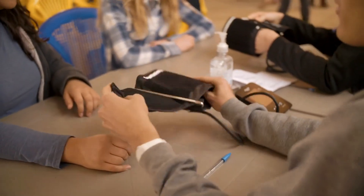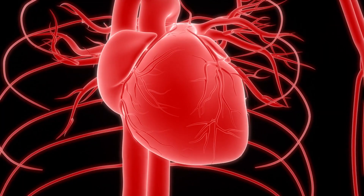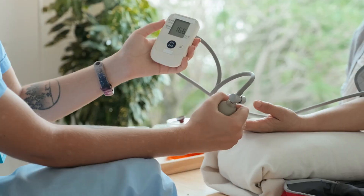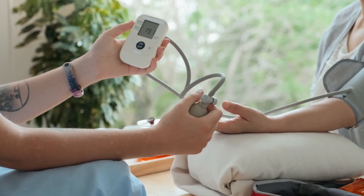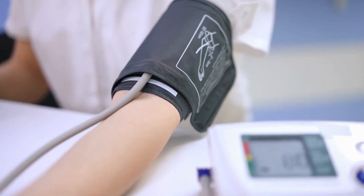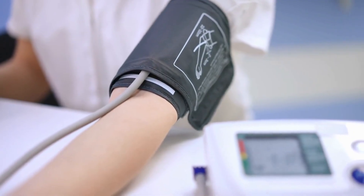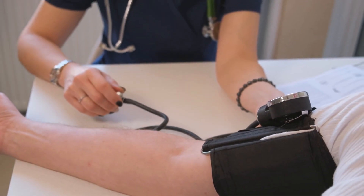Vano Plus 8 Trademark: Your Ultimate Ally for Heart Health and Nitric Oxide Support. Maintaining a healthy heart is critical to living a long, fulfilling life. With cardiovascular diseases rising, taking proactive steps to protect your heart is no longer a luxury — it's a necessity. Enter Vano Plus 8 Trademark, a revolutionary powder supplement that enhances heart health by boosting nitric oxide levels, improving blood flow, and regulating cholesterol and blood pressure.